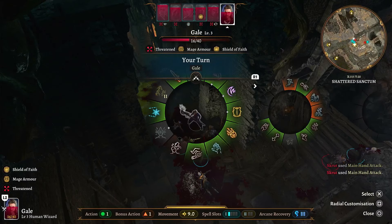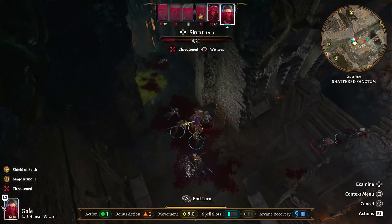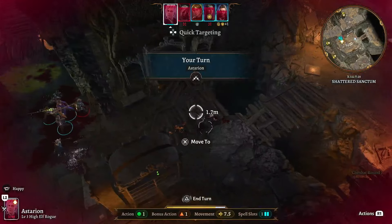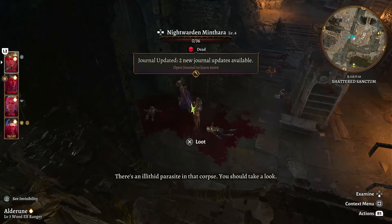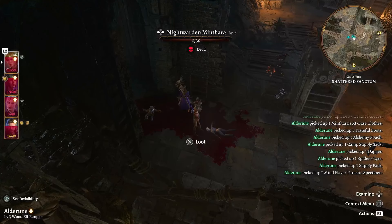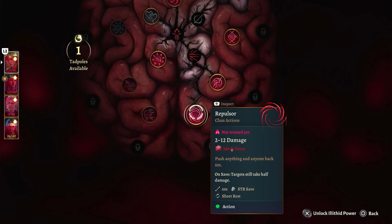Oh hey, we leveled up! Am I able to? No. It would be awesome though. Keep yourself from dying — that's what you should do. I wish I could get two attacks, that is so not fair. Just one more guy. Yes!